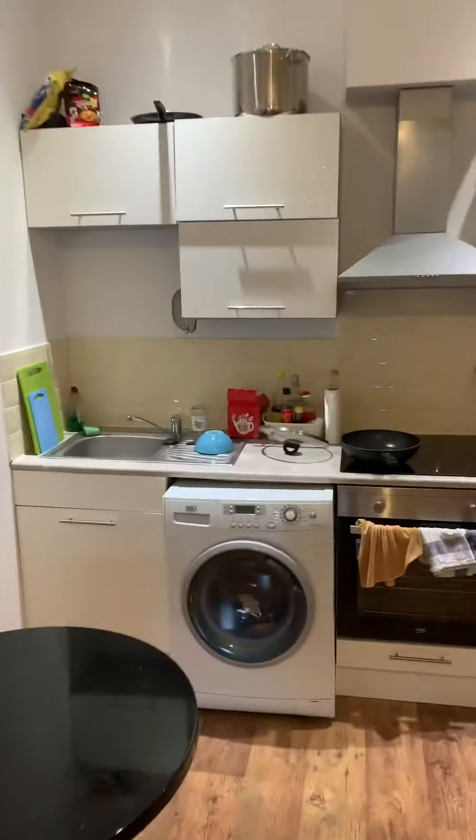It's all open plan — you've got your fridge freezer down there, washing machine, and all the furniture comes with it. You've got your bathroom here.